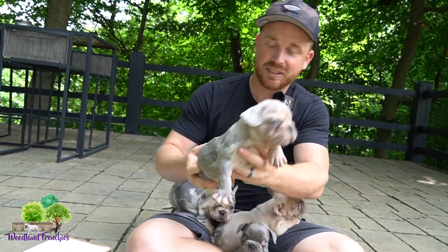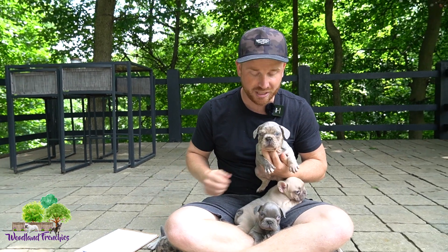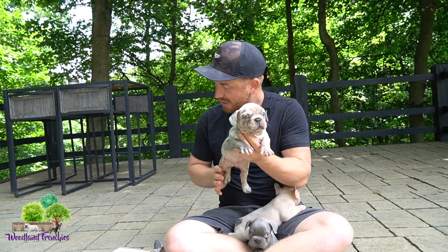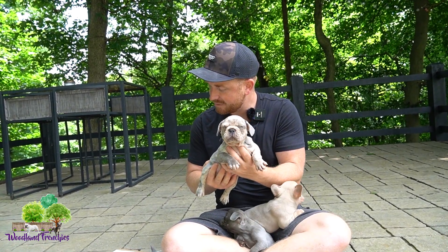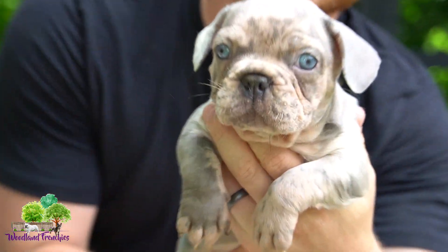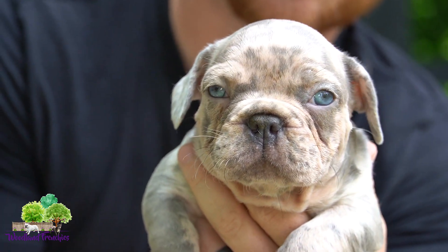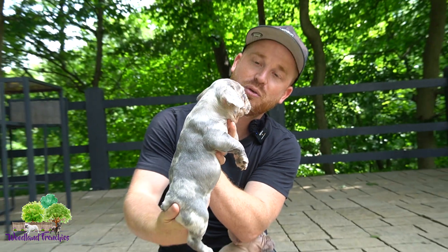A couple of them actually have blue eyes, so if you wanted a blue-eyed puppy, guys, this is a litter for you. First, we have Rocky. This is the blue merle male — check out those blue eyes, guys. Aren't those beautiful? Beautiful blue male.